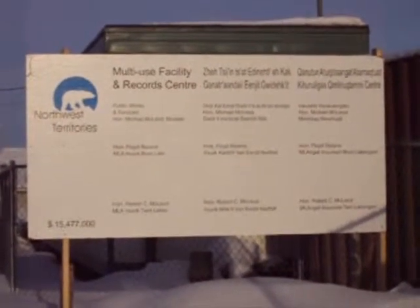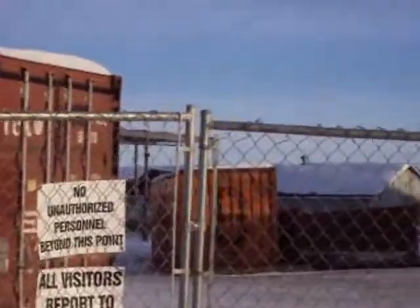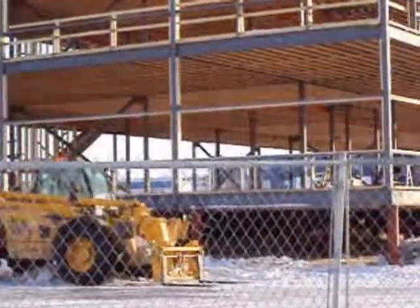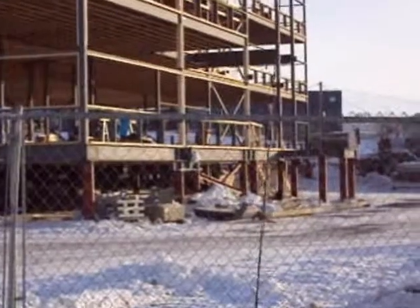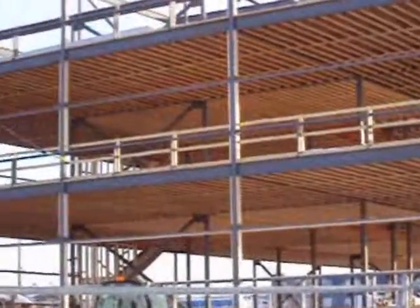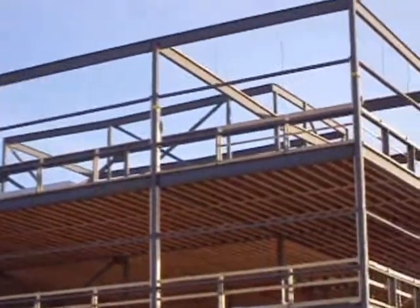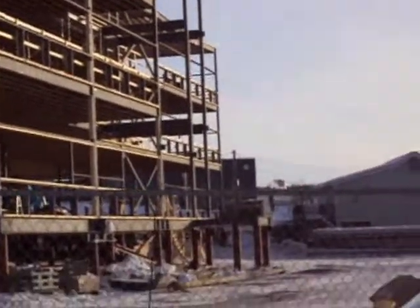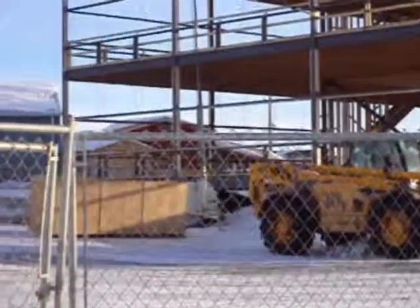Here we are at another project — a multi-use facility. Notice how the typical piling construction carries through. In this particular building, wood trusses are used to support the second and third floors. For a relatively small community, there is a fair amount of projects currently on the go.